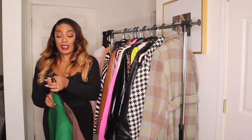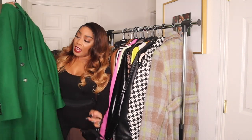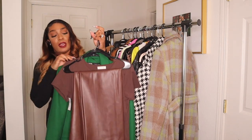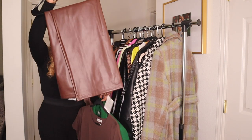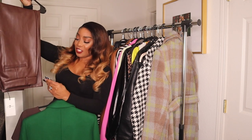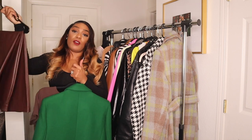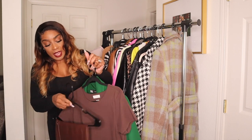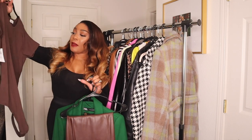The first look is a green trench I recently purchased from Zara. I'm going to pair it with these leather brown pants from Marshalls — $34.99, Seven for All Mankind — tags still on. I'm also going to pair it with a babaton top from Aritzia.